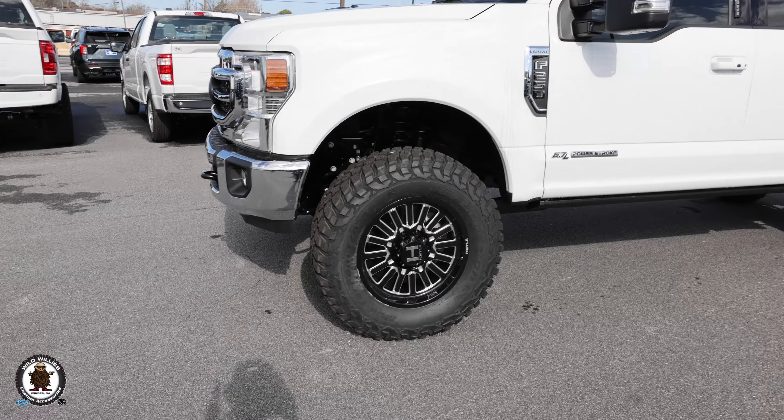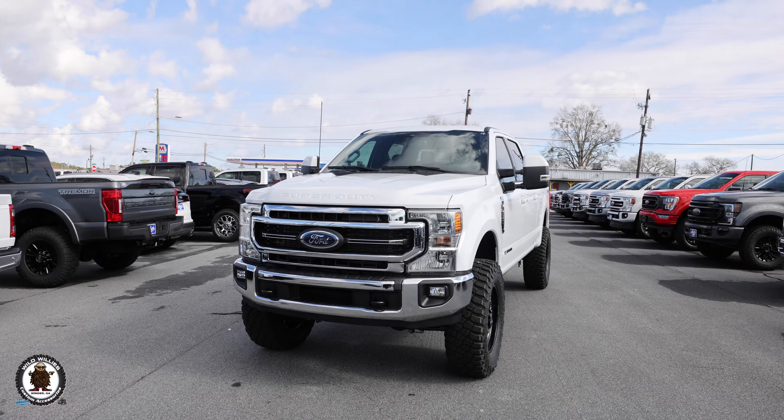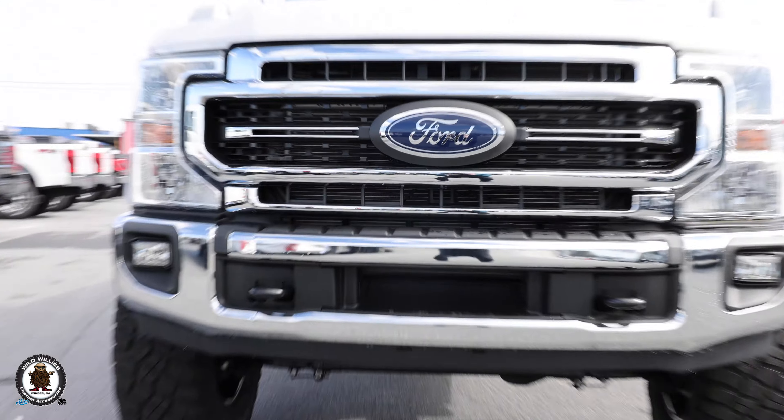The taller, more bolsterous sidewall on a 37 improves ride quality — it's just science. Our latest Oxford White Akins Ford F-250 Lariat Covert Edition has many upgrades, including a trimmer veil up front, and I can show you the distinct difference — it's easy to see.